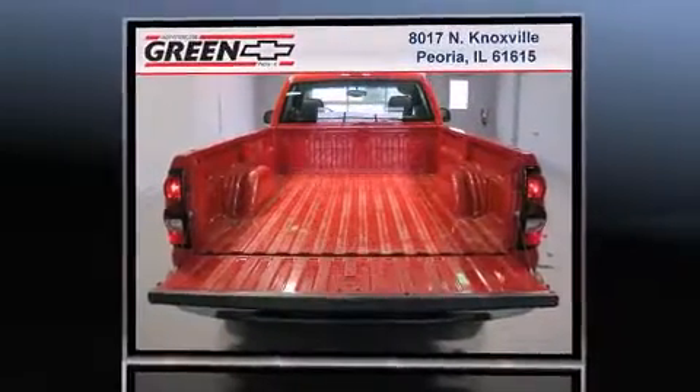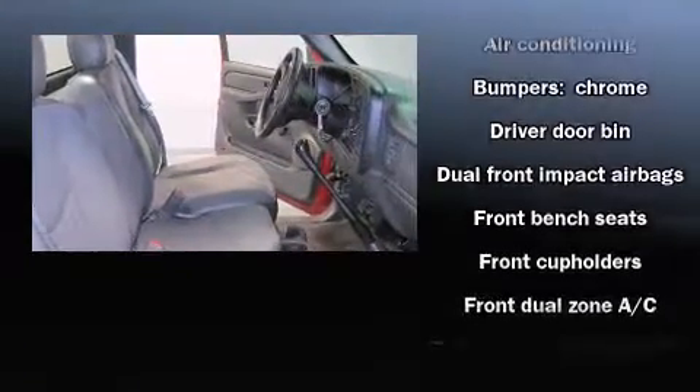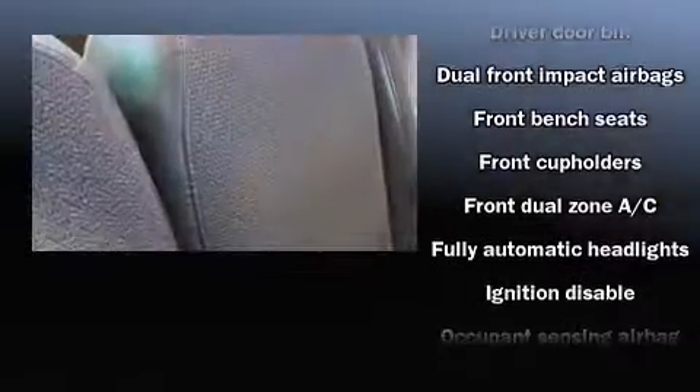It distinguishes itself from the competition with features such as a tachometer, variably intermittent wipers, a rear step bumper, automatic temperature control, fully automatic headlights, and more.